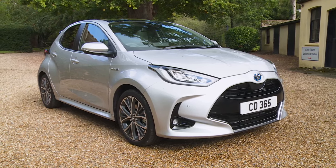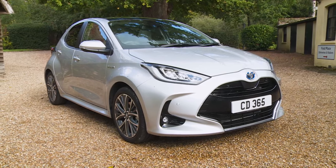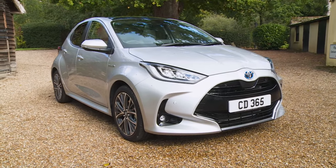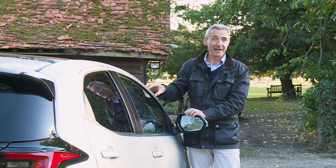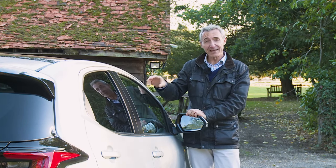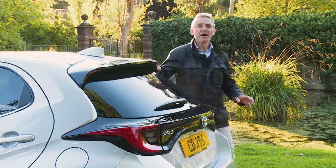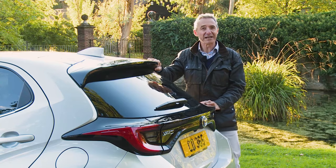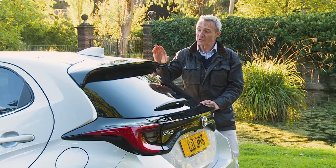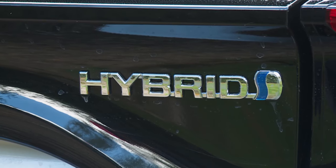Name plates aside, what this Yaris has primarily been known for over the last decade is its lead in the democratisation of electrification in small cars. Put simply, think of a small hybrid hatch and you tend to think of the Yaris. Which is why Toyota decided that this Mk4 XP210 series model, launched in spring 2020, should for the first time be hybrid only.